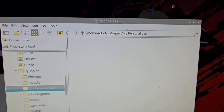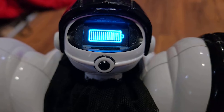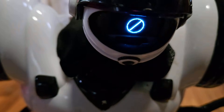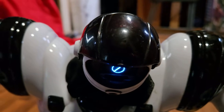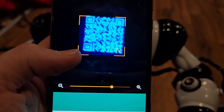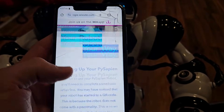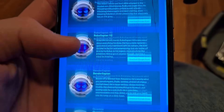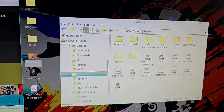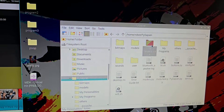We still get a standard battery post, but then the robot starts doing something different. The robot will pick its head up and show you a QR code that you can scan on any device, and all of a sudden you're on a website that tells you how to set up your PySapien. There's also an entire personality store where you can get whatever you want for the robot and upload it. Once you have the personality you want, you just drag it into the MyPersonalities folder.